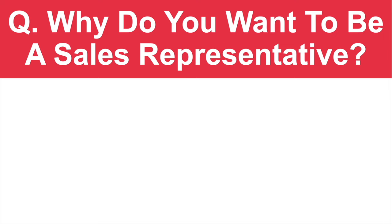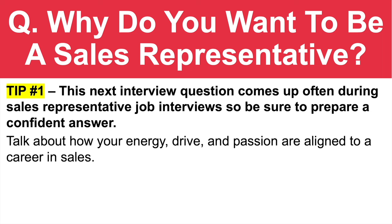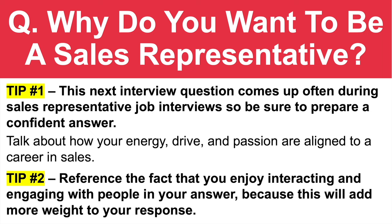Here's the next question: why do you want to be a sales rep? Tip number one: this interview question comes up often during sales representative job interviews, so be sure to prepare a confident answer. My advice is to talk about how your energy, drive, and passion are aligned to a career in sales. And tip number two: reference the fact that you enjoy interacting and engaging with people in your answer, because to be a successful and effective sales rep, you need to be really good with people.